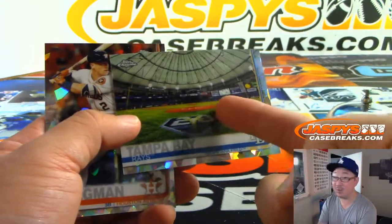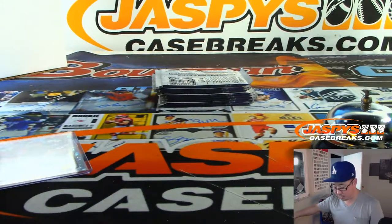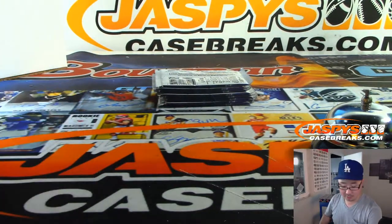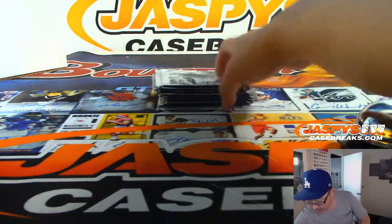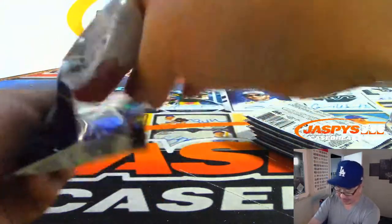Tampa Bay Rays did well at home. There's Bregman right there. Now they go back to see Bregman in Houston — that'll be tomorrow. Join us tomorrow because we'll be breaking baseball and watching more baseball tomorrow. JazpiesCaseBreaks.com.